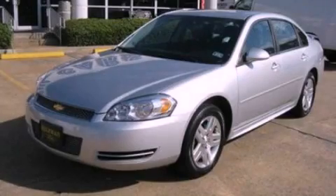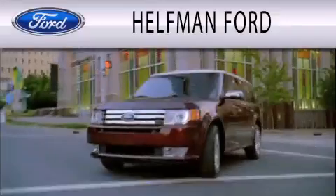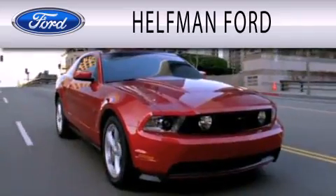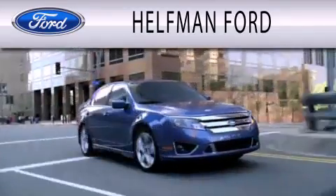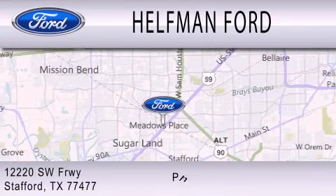Contact us today to schedule your opportunity to see this automobile in person. Healthman Ford is dedicated to doing everything possible to ensure that the experience you have selecting your next vehicle is as pleasant as possible. We are located at 12220 Southwest Freeway in Stafford.